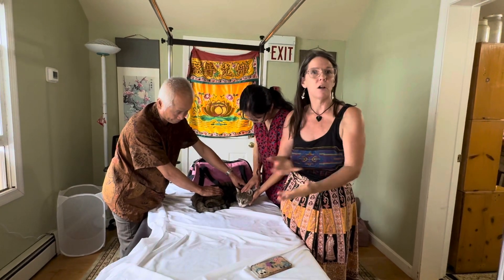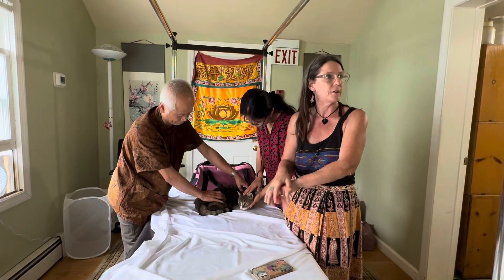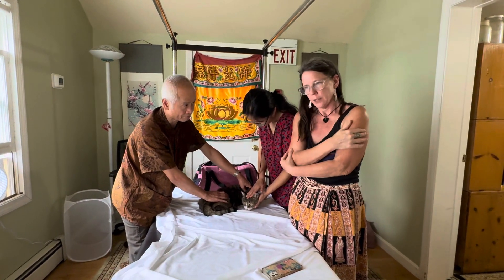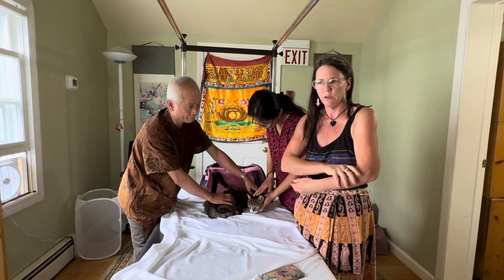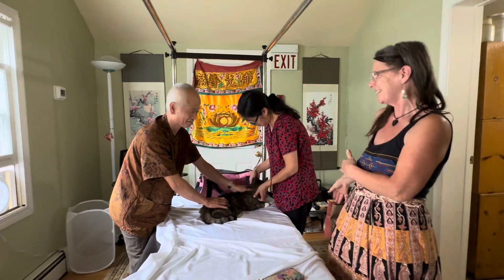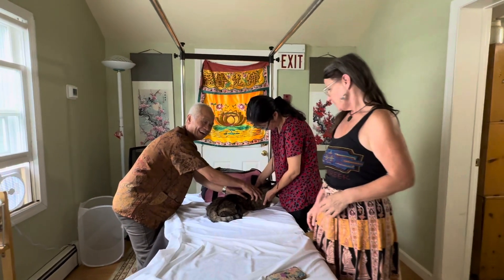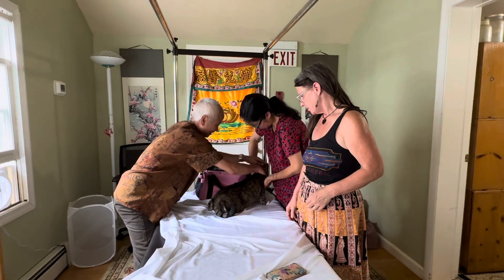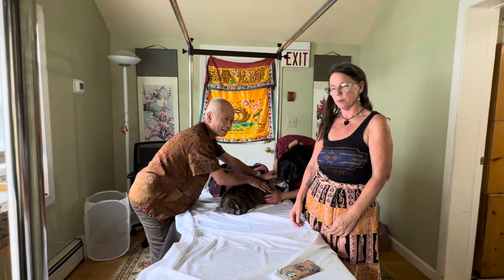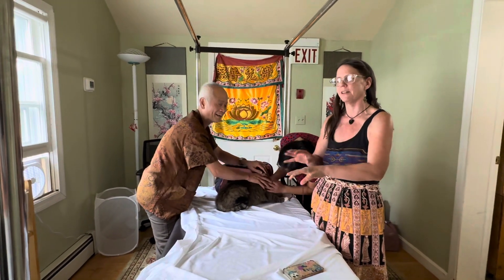I was worried about necrosis the whole time, but his leg was completely paralyzed — I couldn't get him to push his claws out. I called Dr. Wu back and he said not to worry, just do acupressure on the spine for about 30 minutes a day. I also do healing with my hands, so I worked on him. After a few weeks his feeling slowly came back.